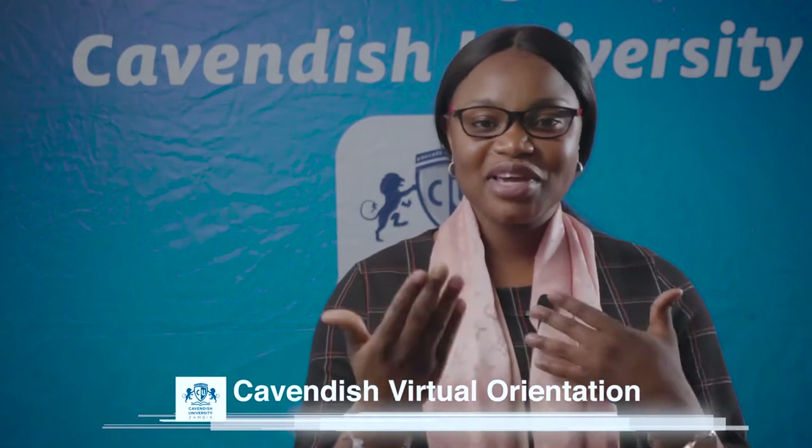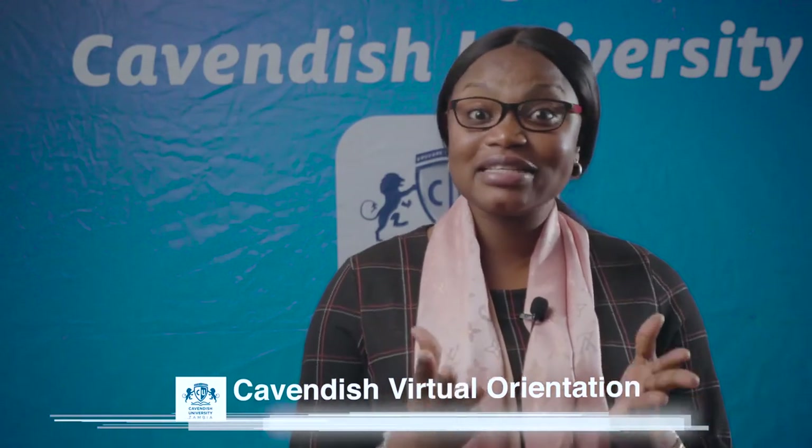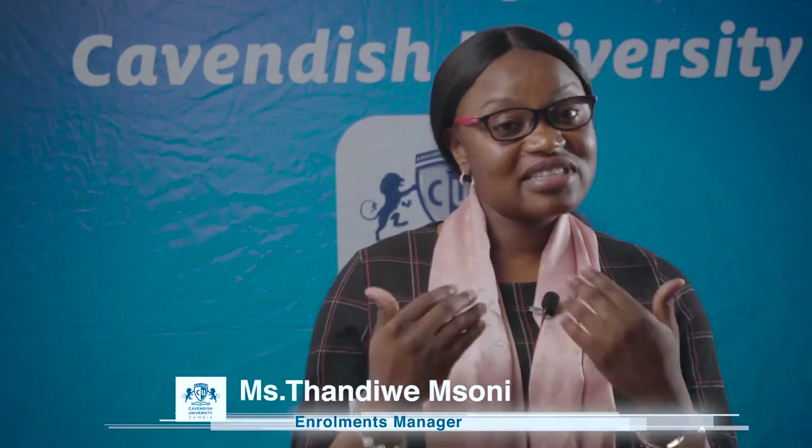I wish this orientation were the usual one where we could interact physically, shake hands, and enjoy entertainment — but unfortunately this is what it is. Life has to go on. I wish you an exciting journey at Cavendish. Not a perfect journey, because nothing is perfect, but I can assure you it will be exciting. Thank you so much.